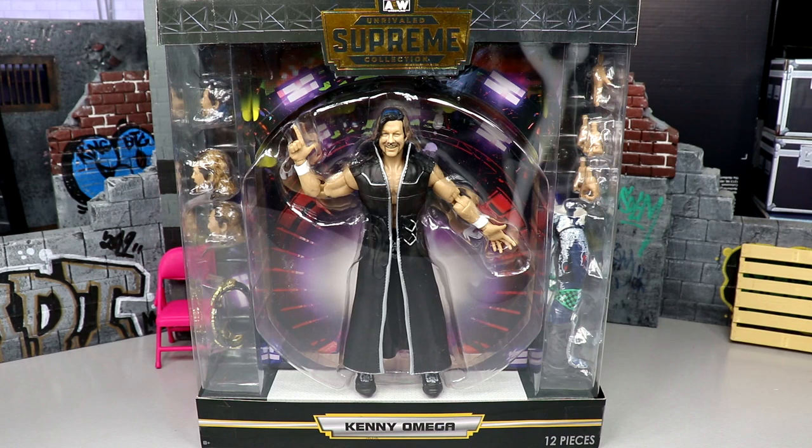Welcome back to another Mighty of Toys video. Today we're back with a brand new AEW Supreme Collection review on the AEW Supreme Collection Series Number Two Kenny Omega figure. The Supreme line has kind of taken the world by storm — a lot of people are very excited for this wave.